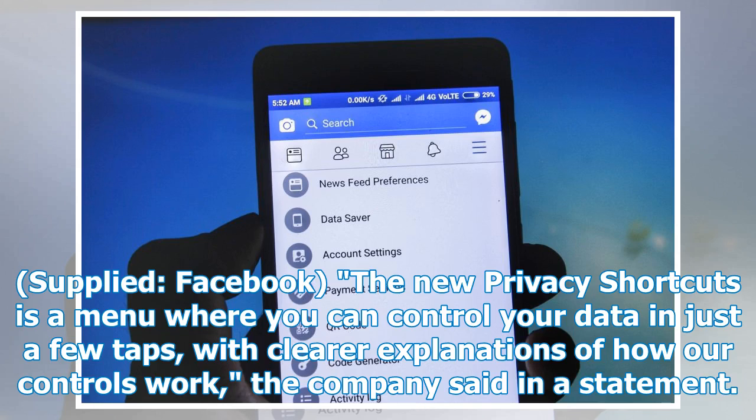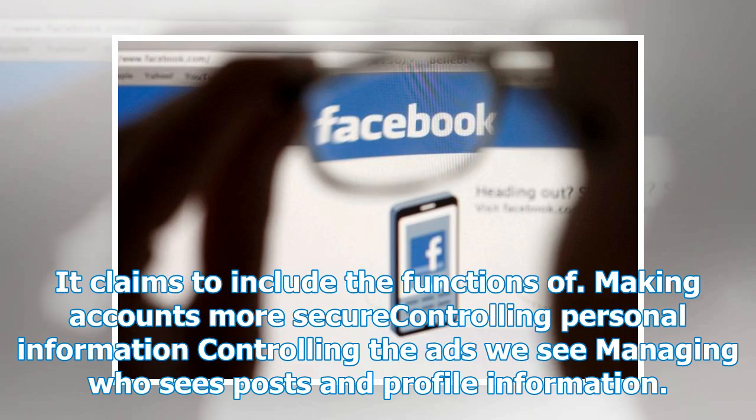The new privacy shortcuts is a menu where you can control your data in just a few taps, with clear explanations of how our controls work, the company said in a statement. It claims to include the functions of making accounts more secure, controlling personal information, controlling the ads we see, and managing who sees posts and profile information.